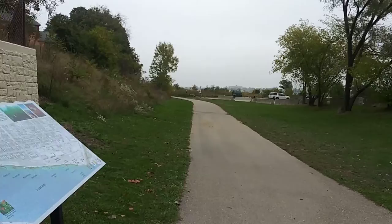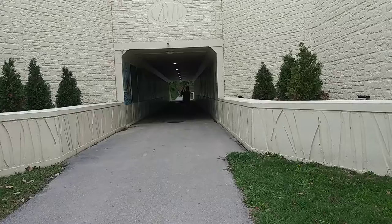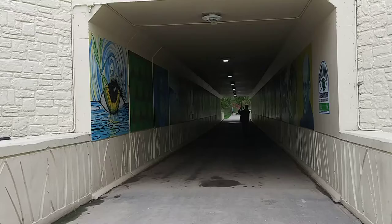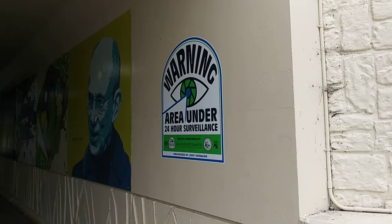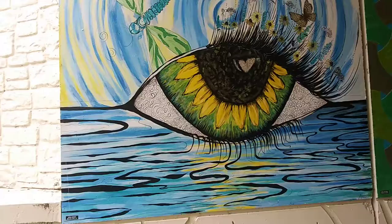Down here at the Riverwalk, a bunch of the local artists got together and painted these walls in here. I'll show you as soon as I get here. It used to be so dark in here. I'll show you the other side on the way back.